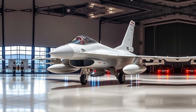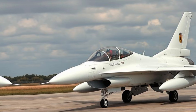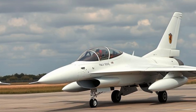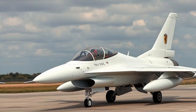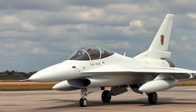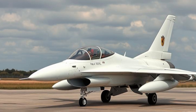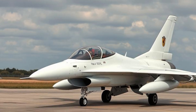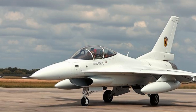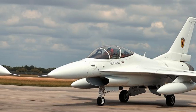Modern Upgrades and Future Role: Despite being over 40 years old, the F-16 continues to evolve. The latest F-16 Viper model features an Active Electronically Scanned Array (AESA) radar for improved targeting, enhanced avionics and cockpit displays, and new weapons integration including long-range missiles.